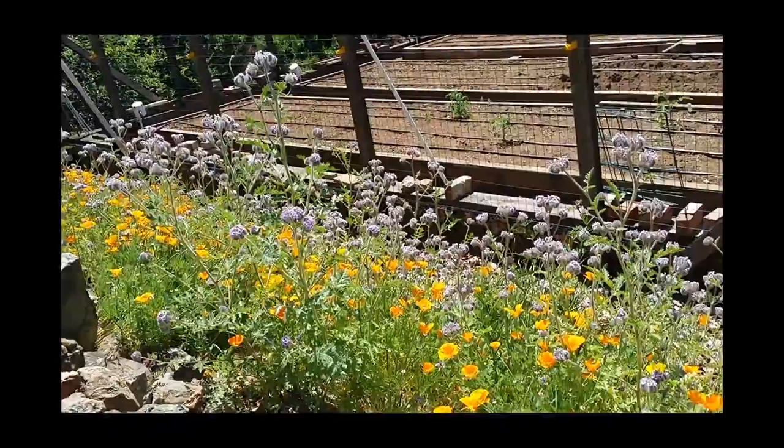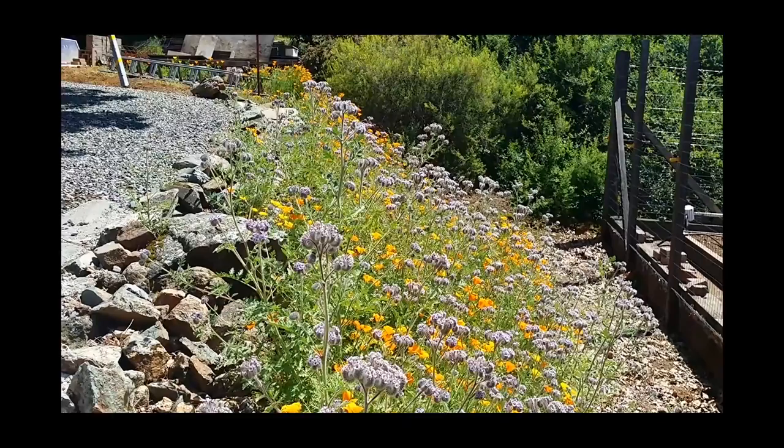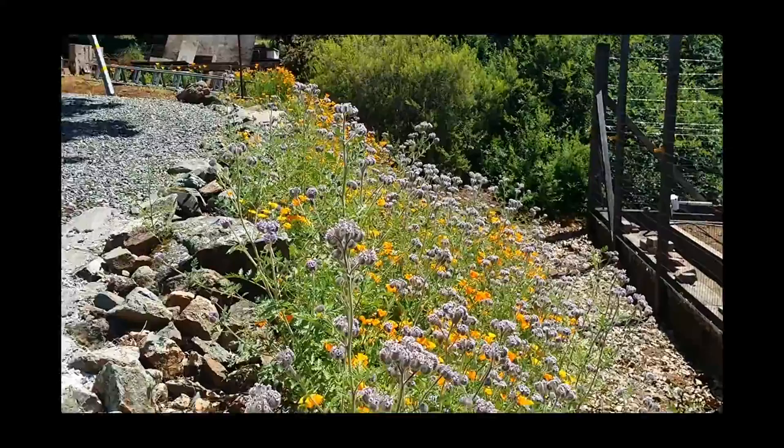Oh, it's just a whole big bed of phacelia and poppy — it's full of bees. The bumblebees love the phacelia, they're always on them. What a nice way to cover this slope without having to constantly weed it — it works out well. Nice color next to the vegetable garden.